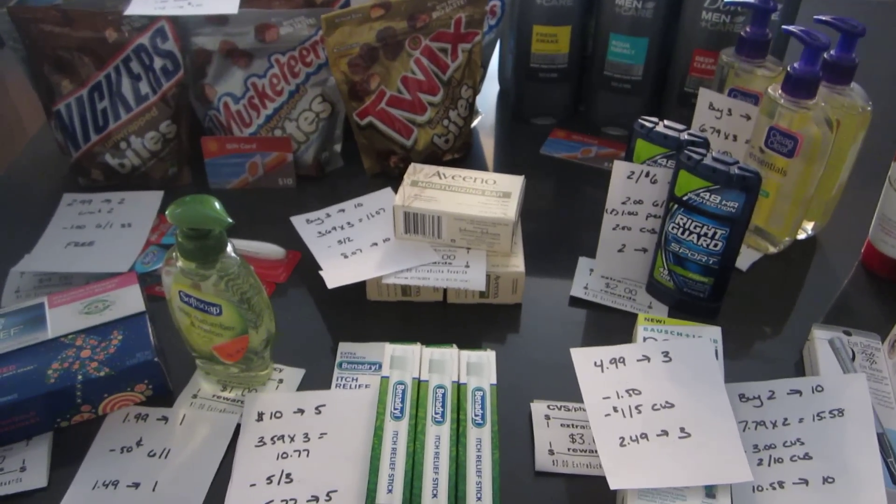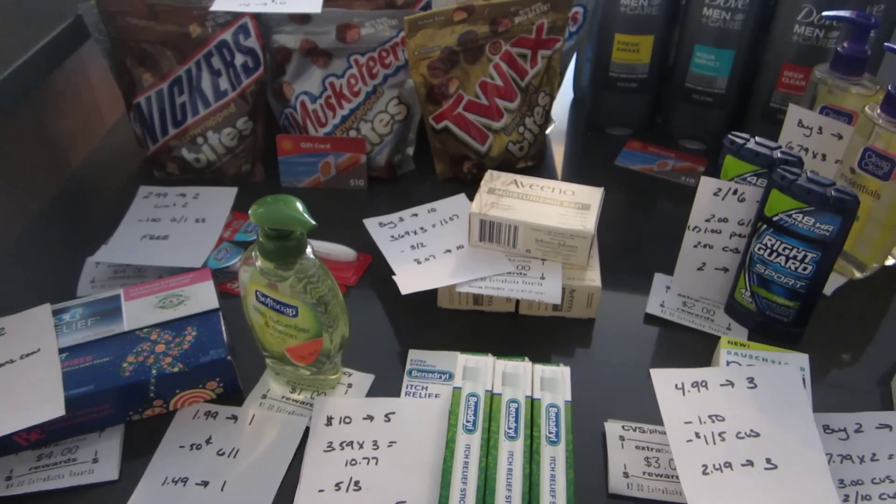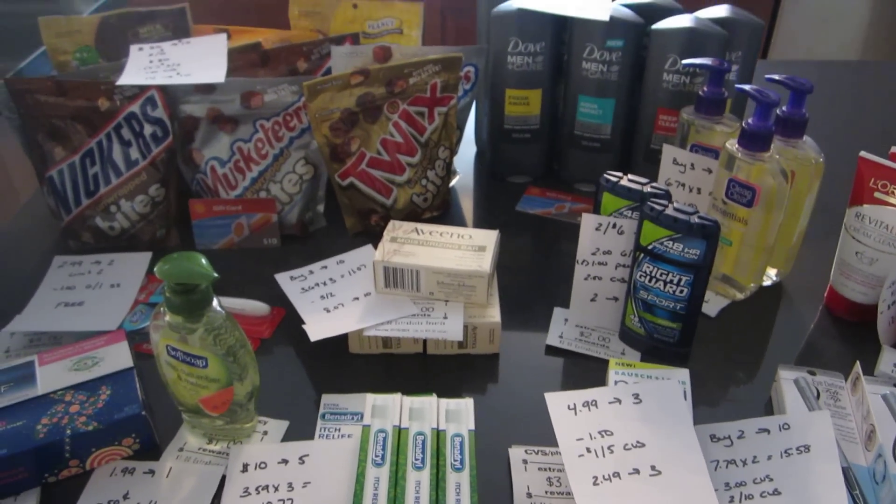Definitely check out the Aveeno and the toothpaste and the toothbrushes — those are all basically free items this week. Alright, have a great day.